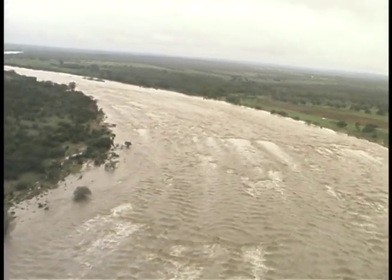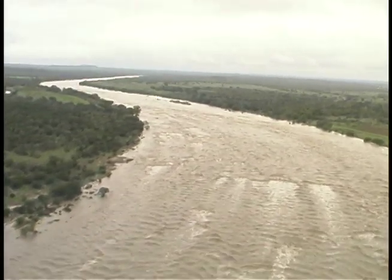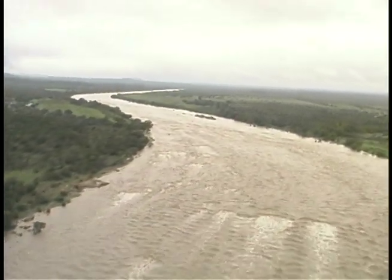After months of record heat and very dry conditions, the rains returned to Central Texas in a big way. At the end of October and into early November, nearly five to eight inches of rain fell in the Austin area and up to a foot of rain fell in parts of the western hill country. On Friday, November 3rd, the Llano River rose out of its banks, cresting just under 30 feet, sending a huge wave of water into Lake LBJ.